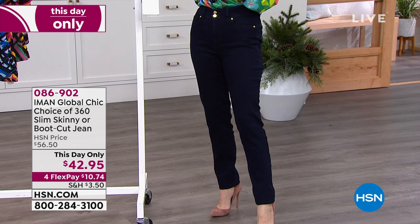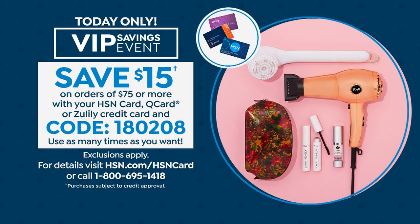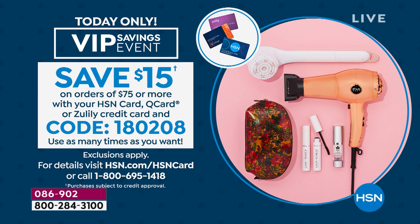Quick reminder: when you spend $75 with your HSN card, that entitles you to take $15 off. Just use code 180208. Every time you spend $75 or more, you can take $15 off.